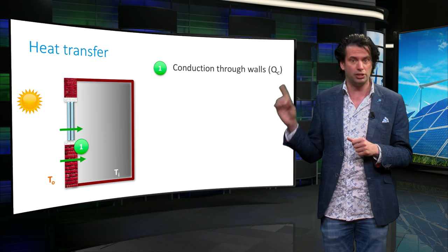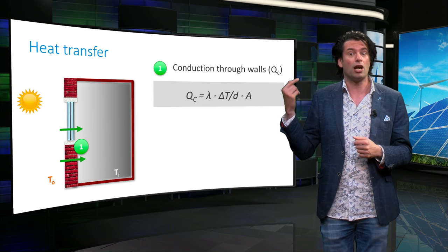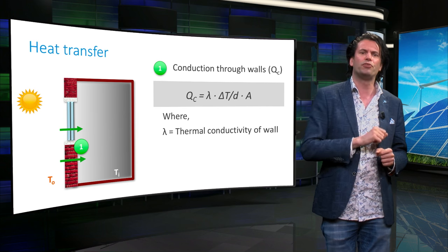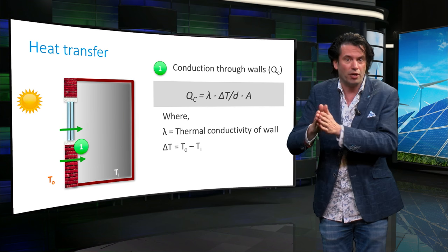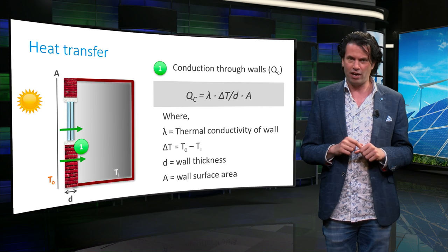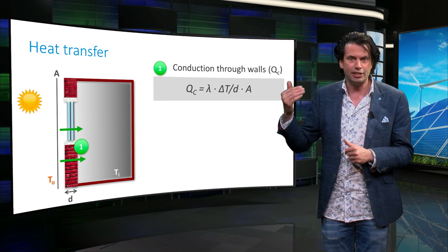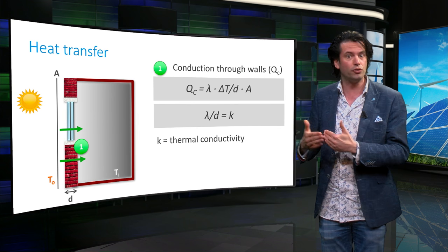Conduction is denoted by Q_c. The power transferred through conduction is given by: Q_c = λ × ΔT / D × A, where λ is the thermal conductivity of the wall, ΔT is the temperature difference between the outdoor and indoor air, D is the thickness of the medium, and A is the surface area of the wall or window through which conduction occurs. This expression can be rearranged: λ divided by D is also known as K, the thermal conductivity for the material through which conduction occurs.